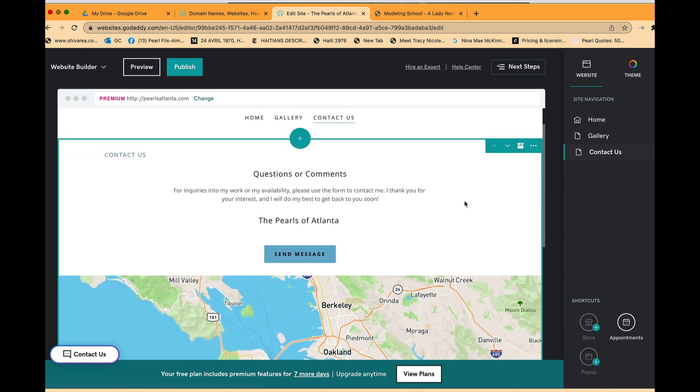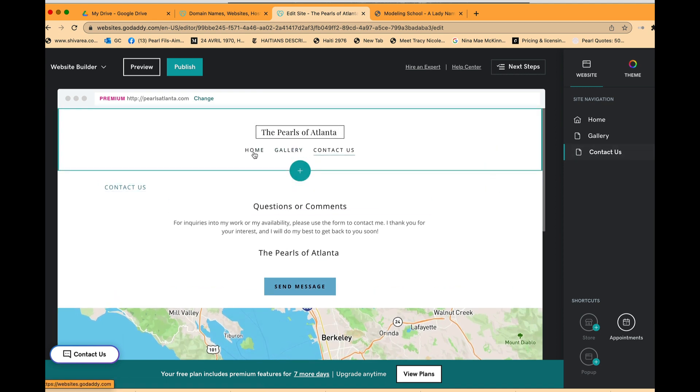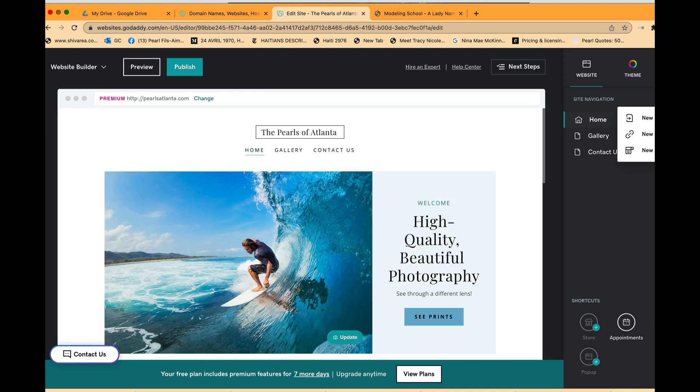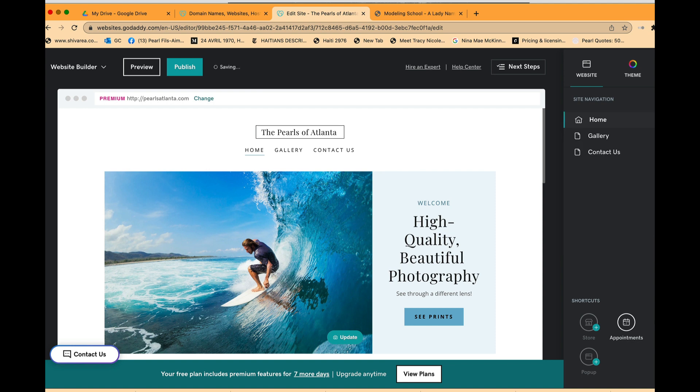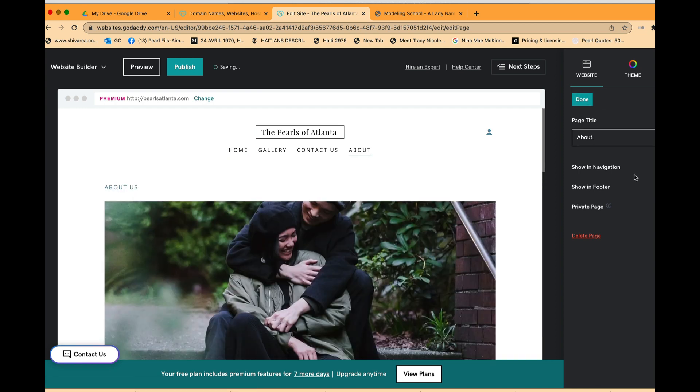I want to add another page. I click the plus button under Website and Site Navigation, which gives options for a new page, new link, or new dropdown. I select a new page and it gives me templates — blank page, about page, gallery, content list. I want an About page to discuss the founder and the organization itself.